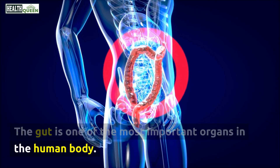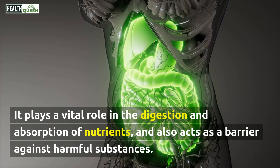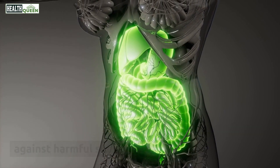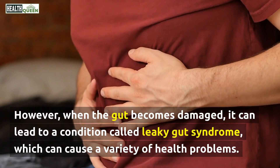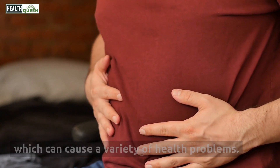The gut is one of the most important organs in the human body. It plays a vital role in the digestion and absorption of nutrients, and also acts as a barrier against harmful substances. However, when the gut becomes damaged, it can lead to a condition called leaky gut syndrome, which can cause a variety of health problems.